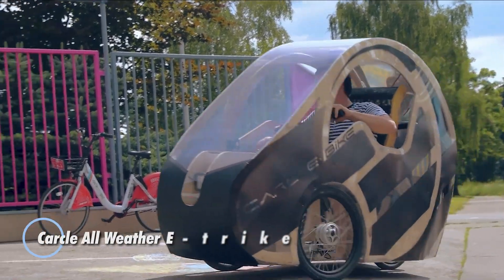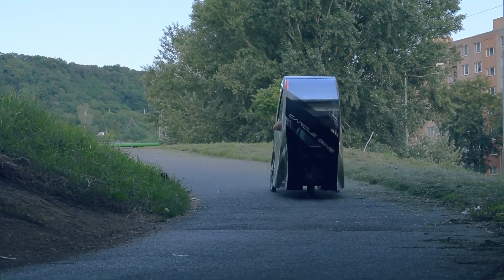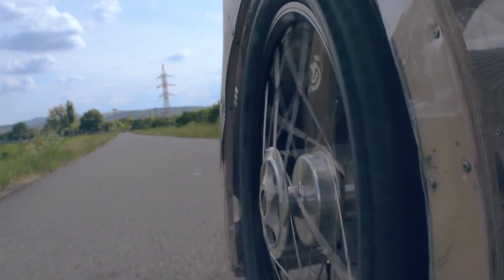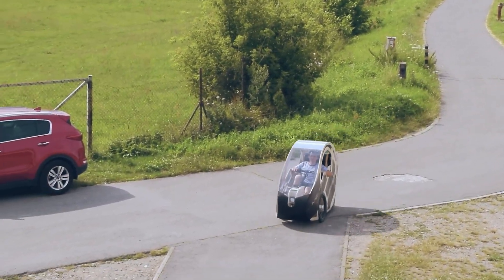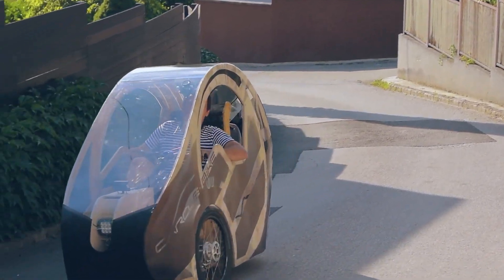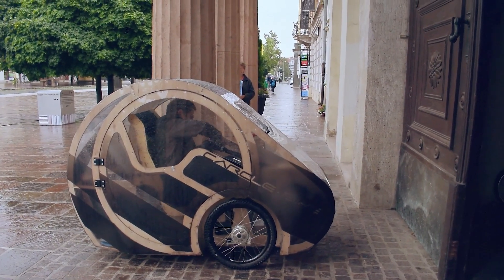The Karkul All-Weather E-Trike is an innovative electric tricycle designed for year-round urban commuting. This versatile vehicle features a robust weather-resistant frame ensuring reliability in all conditions, from sunny days to heavy rain. Powered by a 3,000-watt AC motor, it provides a smooth and efficient ride with a top speed of 28 miles per hour. The E-Trike's 60V 105Ah LiFePO4 lithium battery offers a range of up to 65 miles on a single charge.